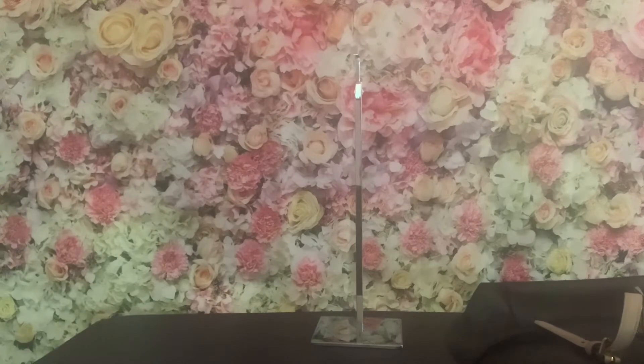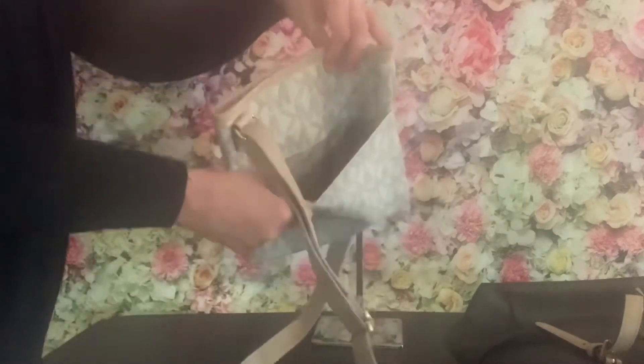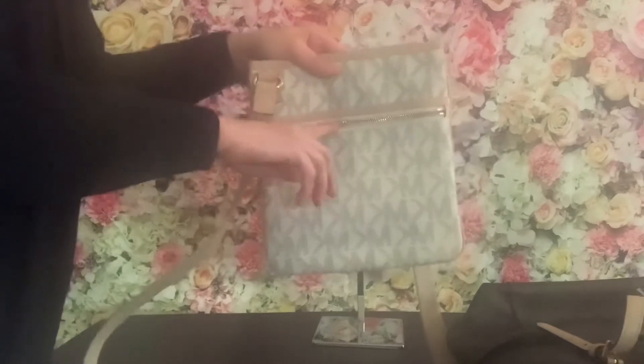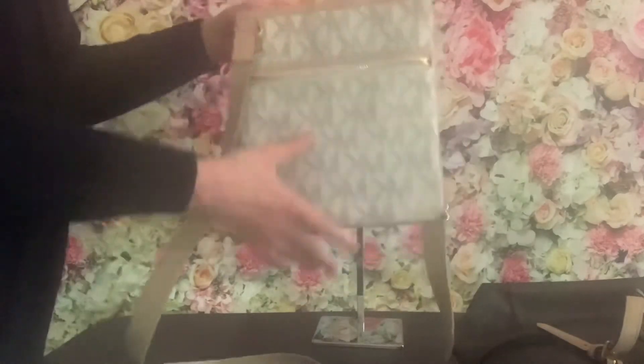The next one I have is a crossbody bag and I like the cream color. It has a flip pocket and a zippered pocket where you can put your cell phone — it just snaps open. The interior also has a zippered pocket. It's great for quick errands.